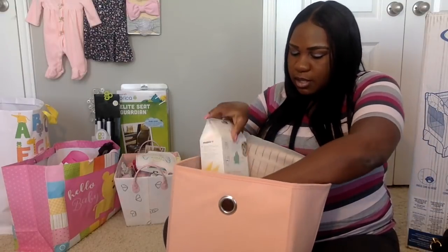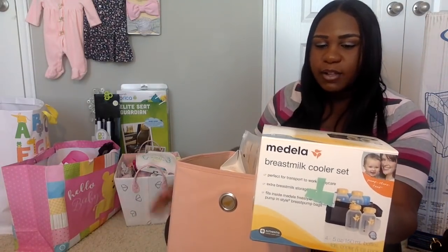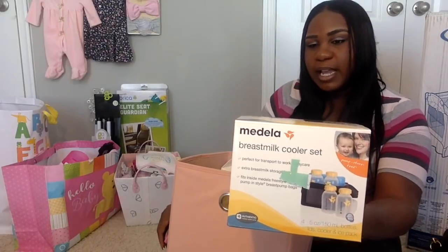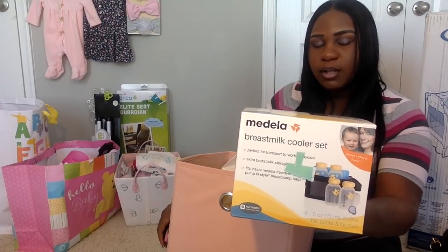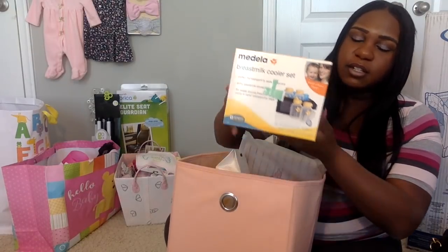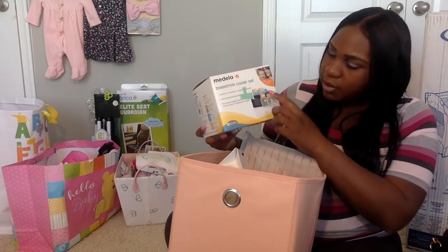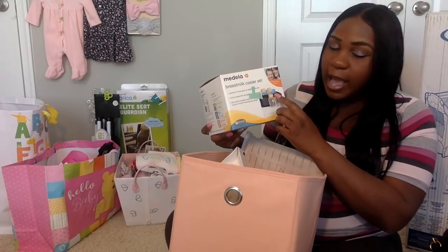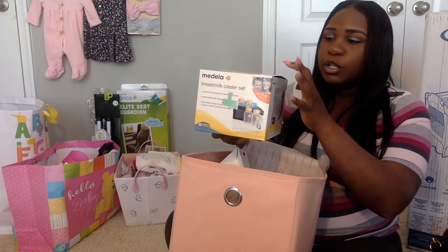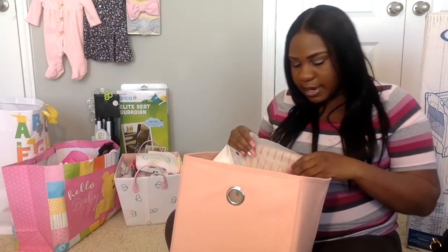I also had these on my Target registry. I was happy to receive the Medela cooler bag with four little breast pump containers that match my Medela breast pump. This little cooler fits nicely in that breast pump bag I showed you, and it also has an ice pack and fits four cooler bottles.